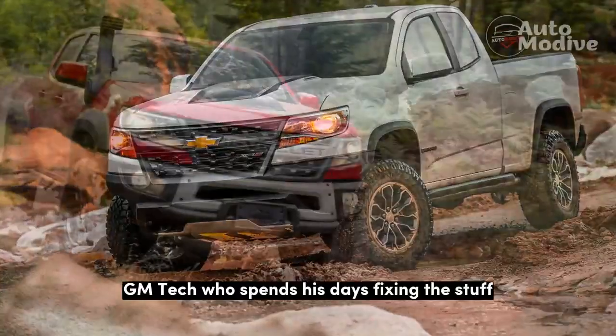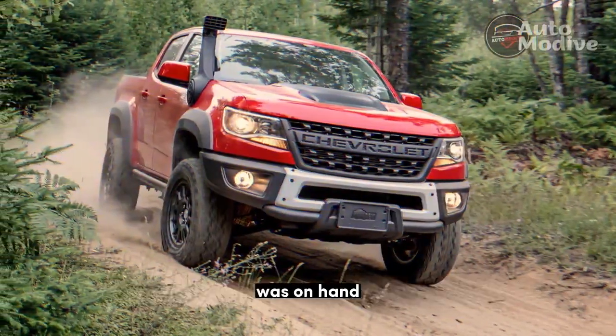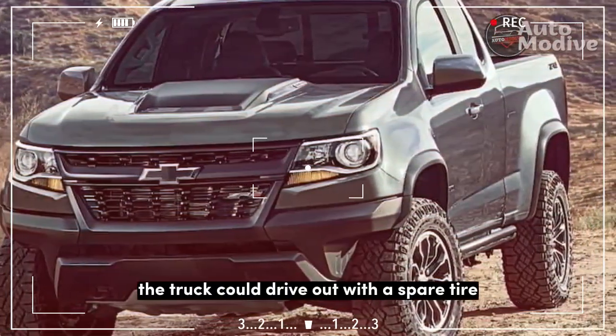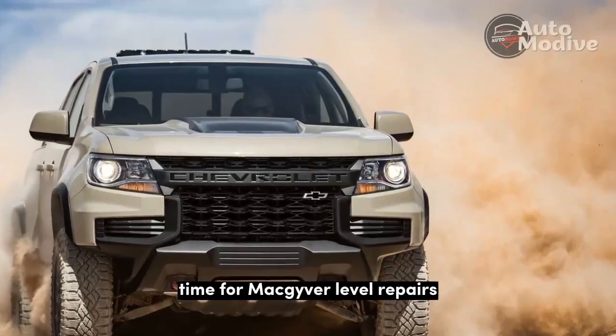Henry Canaan, a GM tech who spends his days fixing the stuff the engineering team breaks during development, was on hand, but the chase truck didn't have a replacement pin or U-bolts. Everyone agreed the truck could drive out with a spare tire, but the axle should be shoved back into place. Time for MacGyver-level repairs.